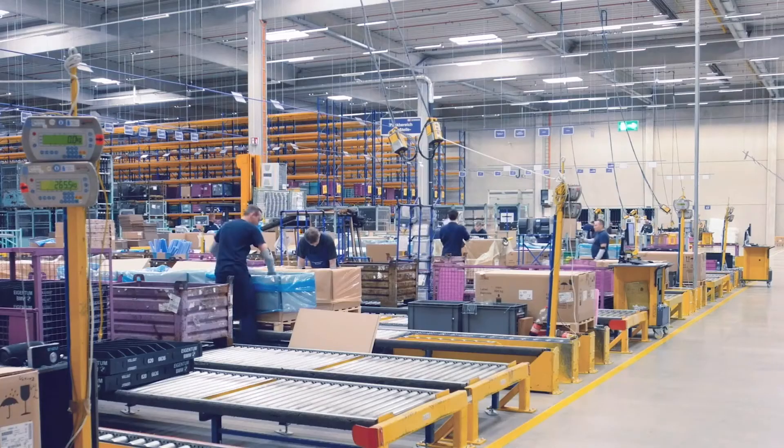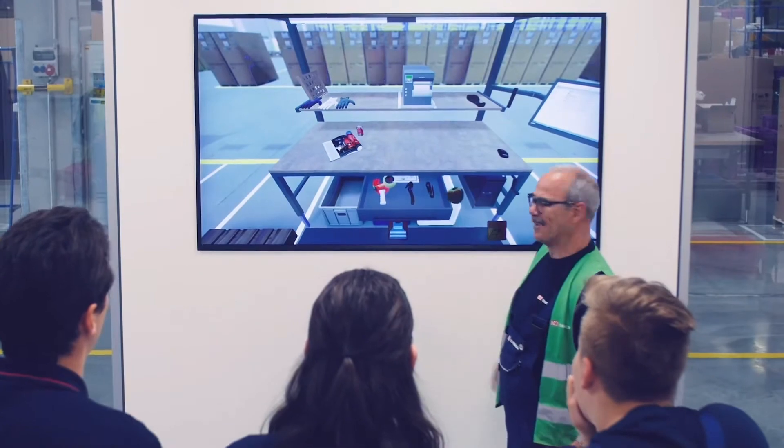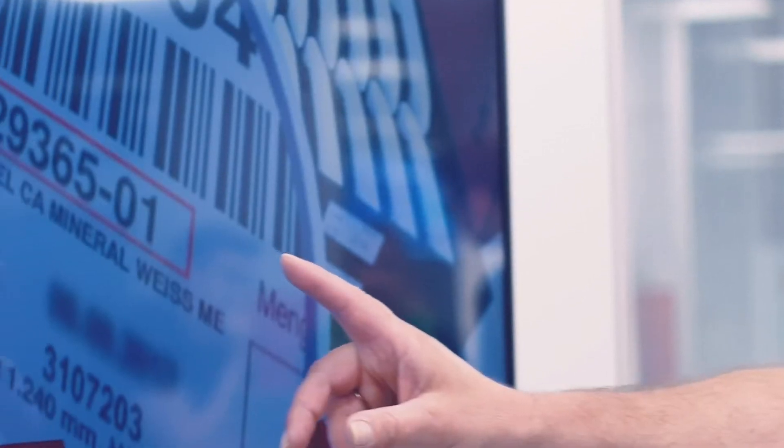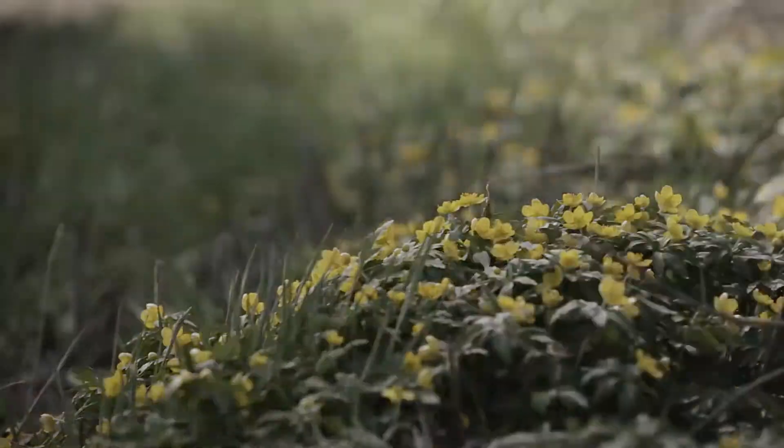The challenge at DB Schenker over the last months during the COVID-19 crisis was to enable our users to work from home — more than 40,000 people. Our Microsoft-based 100% cloud approach for our workplace infrastructure, utilizing the complete M365 stack, allowed us to do that without any limitations. We were fully able to support our customers.